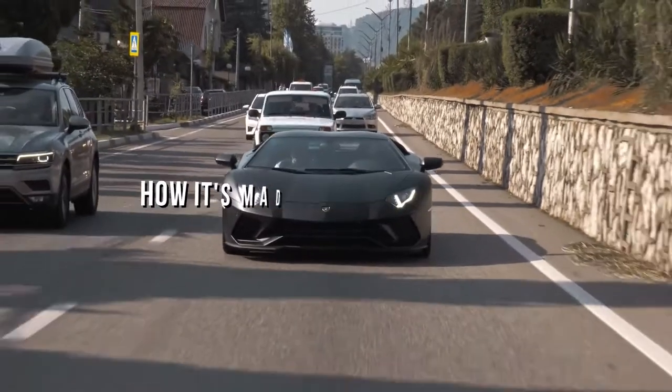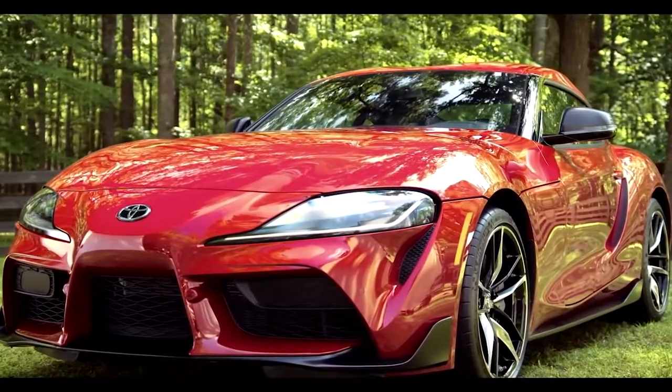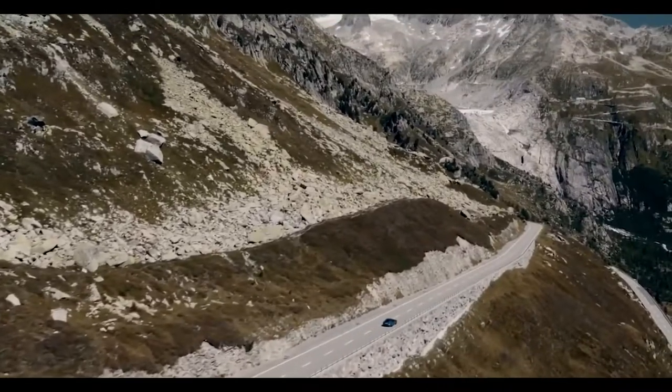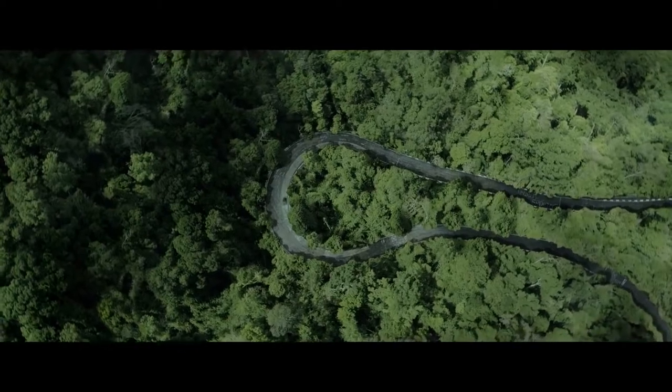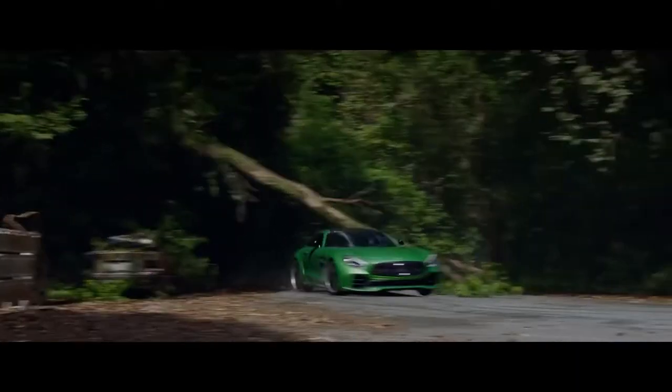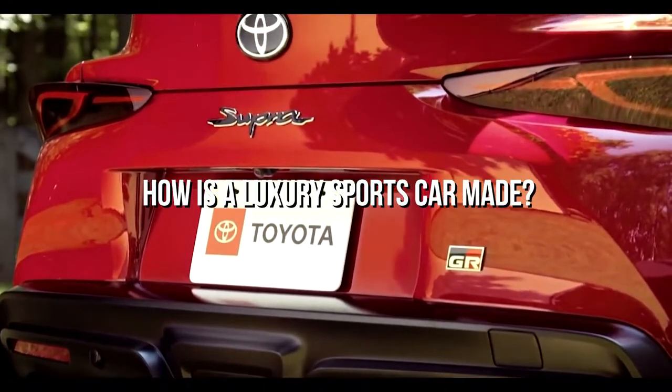Luxury sports cars have always got a special space in the heart of car lovers. These cars are packed with powerful engines, premium designs and innovative tech that give you safe and memorable road trips. If you have ever seen a luxury sports car on the road or if it sits in your garage, you must have wondered how is a luxury sports car made.